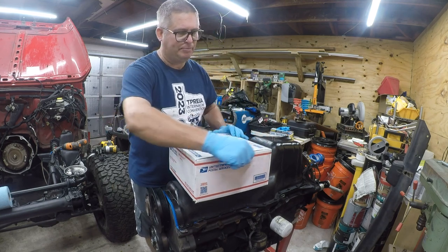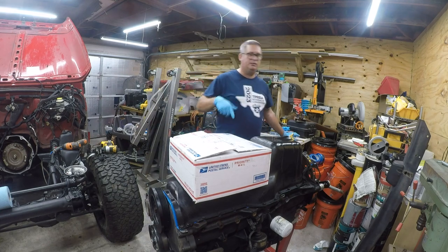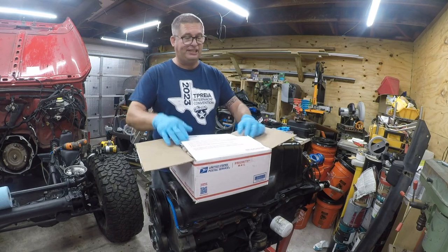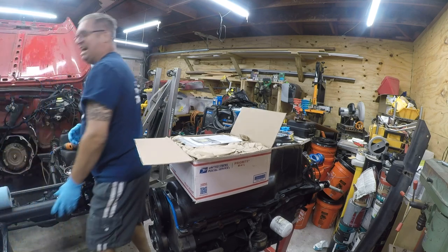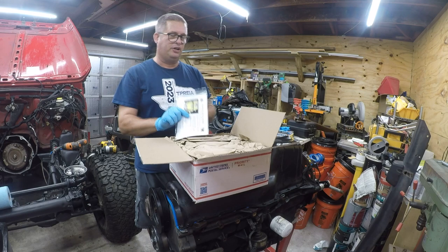It either goes to a dismantler, a junkyard, or some crazy brave person like me who says 'yeah, it's not that bad, I'll put it back together.' So I bought this Jeep knowing it had bad engine mounts, thinking I could fix it. I elected to just buy the tool — I went and bought Brown Dog motor mounts.